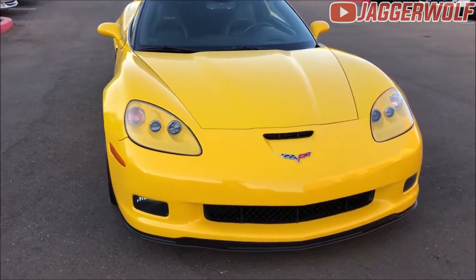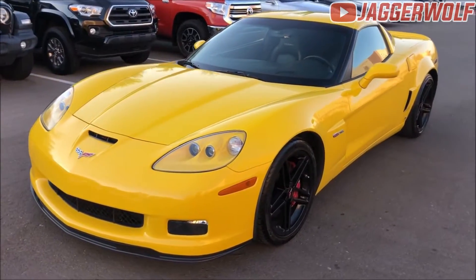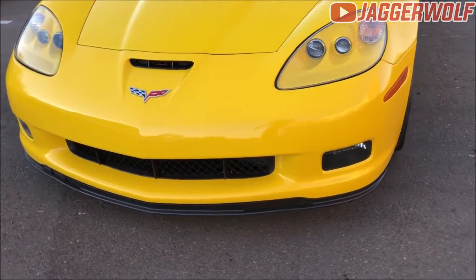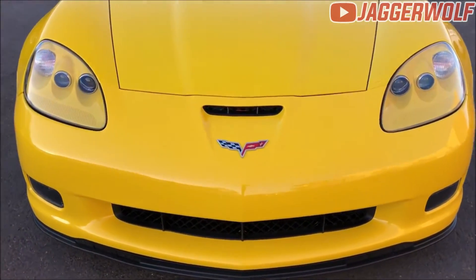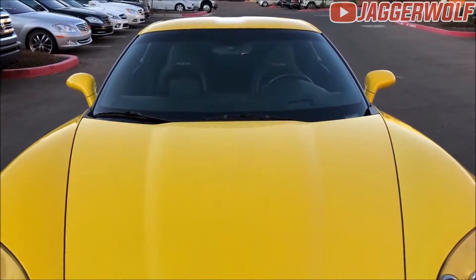Hello YouTube, my name is Jaggerwolf and welcome back to the channel. In today's video we'll be having an overview of the Chevrolet Corvette Z06. If you guys do enjoy the series make sure you leave a like and subscribe, with the bell notifications on so you won't miss any automotive content daily. Anyways, without further ado, let's get started.